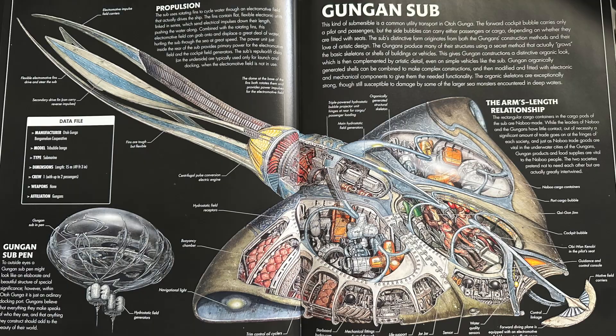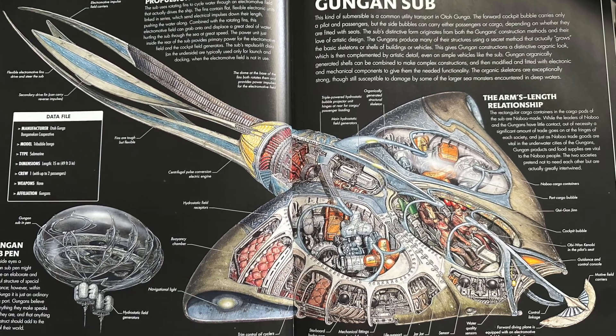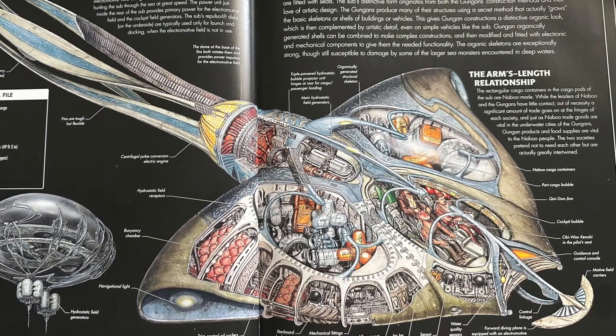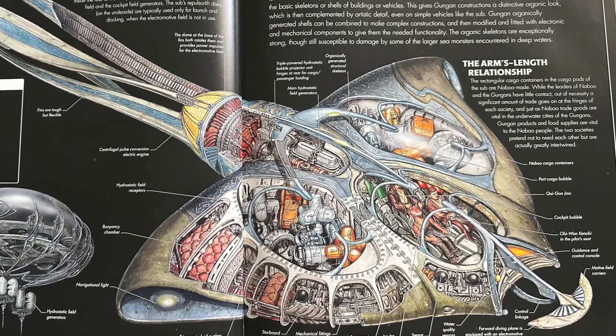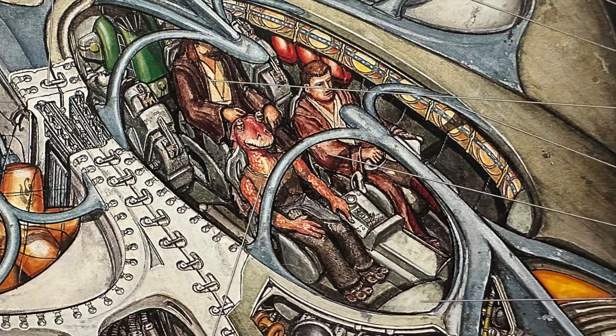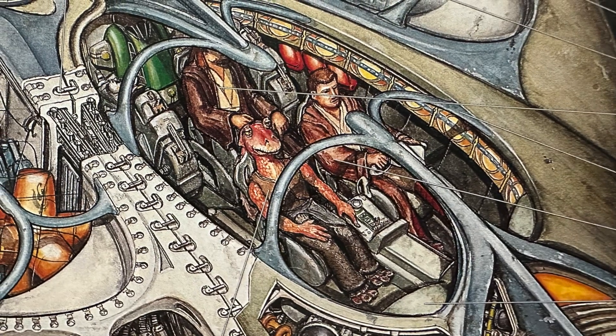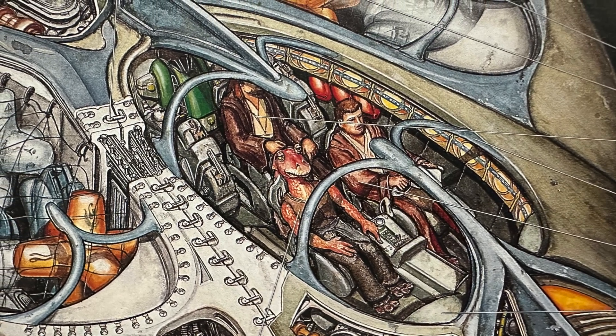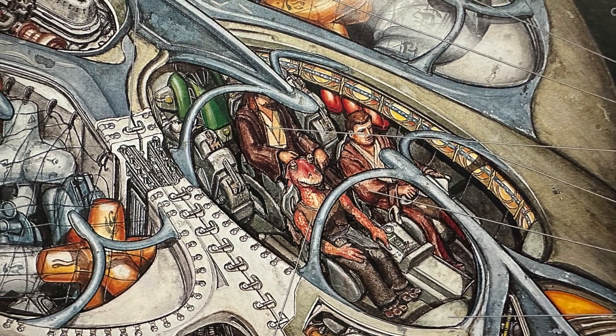The sub's distinctive form originates from both the Gungans' constructive methods and their love of artistic design. The Gungans produce many of their structures using a secret method that actually grows the basic skeletons or shells of buildings or vehicles. This gives Gungan construction a distinctive organic look, which is then complemented by artistic detail even on simple vehicles like the sub.